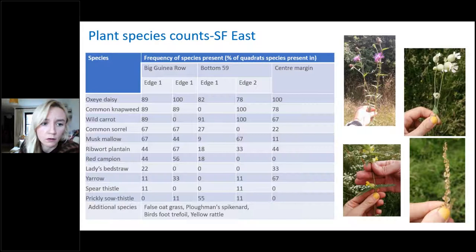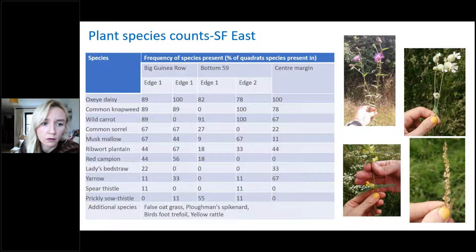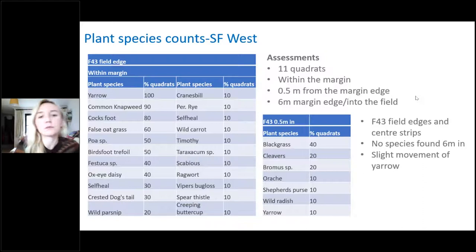We looked at nine quadrats across the margin to assess the diversity and distribution of flowers. For encroachment at SF east, we didn't get any encroachment into the main crop — overall there was no encroachment, though we would expect that to change in year two and beyond. That was obvious when you look at SF west, who are a year ahead of us. Even though there was nothing in the half metre in and five metres in, we will expect that to change over the next few years — interesting to watch how the flowers find their way into the crop.